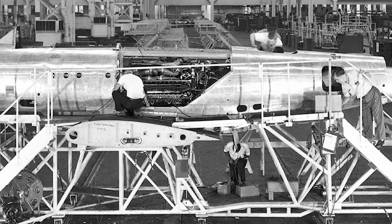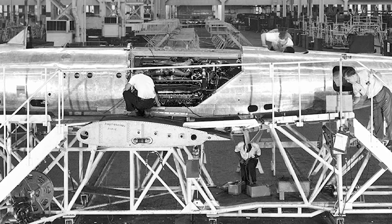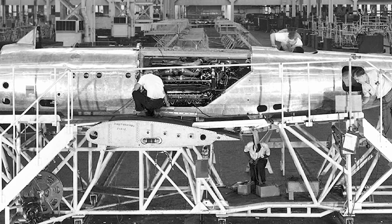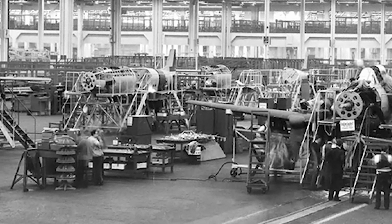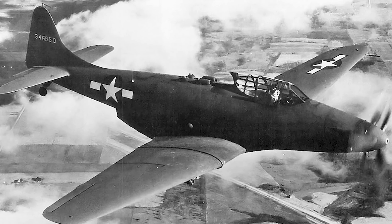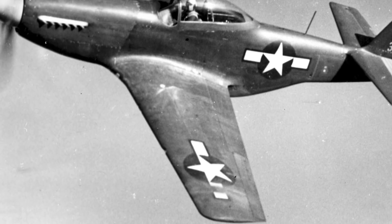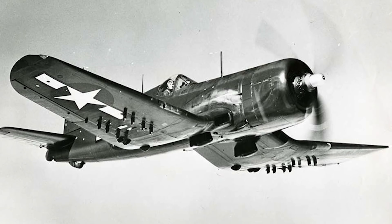Bell was not the only American company working on a mid-engined fighter. In 1942, the Fisher Body Division of General Motors put together a proposal for an aircraft with a very high rate of climb to intercept enemy bombers quickly. Fisher also wanted to use as much existing tooling as possible to speed construction. The resulting aircraft, designated the P-75 and named Eagle, was something of a Frankenstein fighter, using outer wing panels from the P-51 Mustang, the tail assembly from the Douglas SBD dive bomber, and undercarriage from the Vought F4U Corsair.